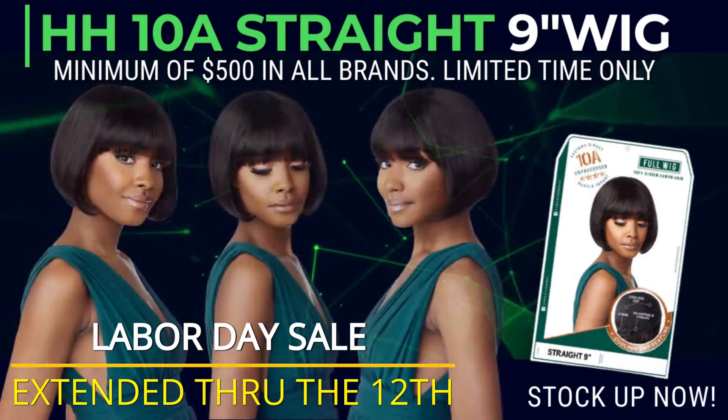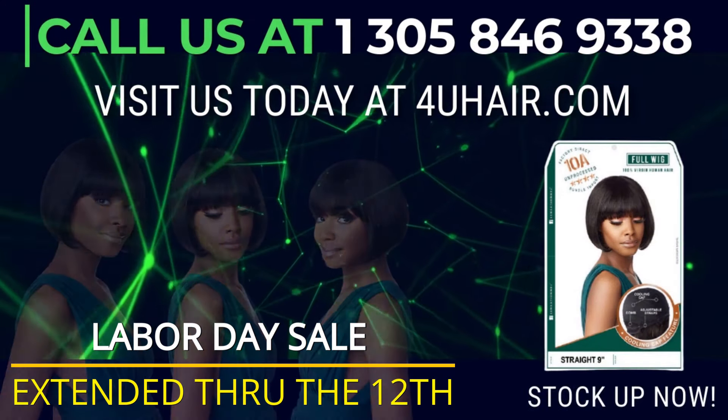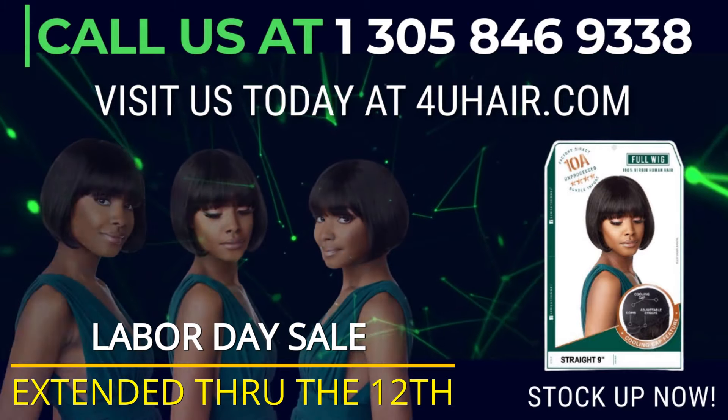Hurry, limited time only. Visit us today at 4UHair.com or call us at 1-305-846-9338.